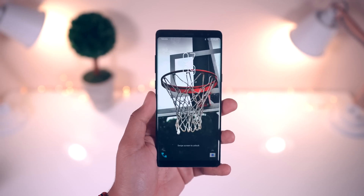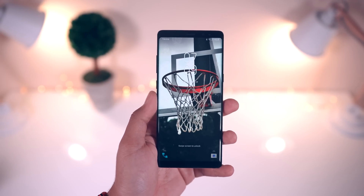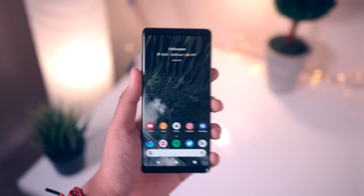Upon waking the device, here is the lock screen — nothing too crazy going on here. This wallpaper is from the WallP application.